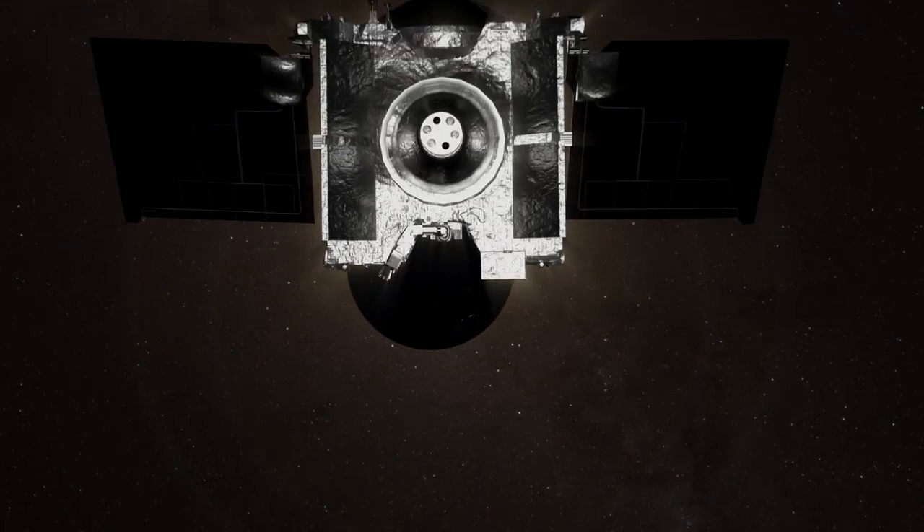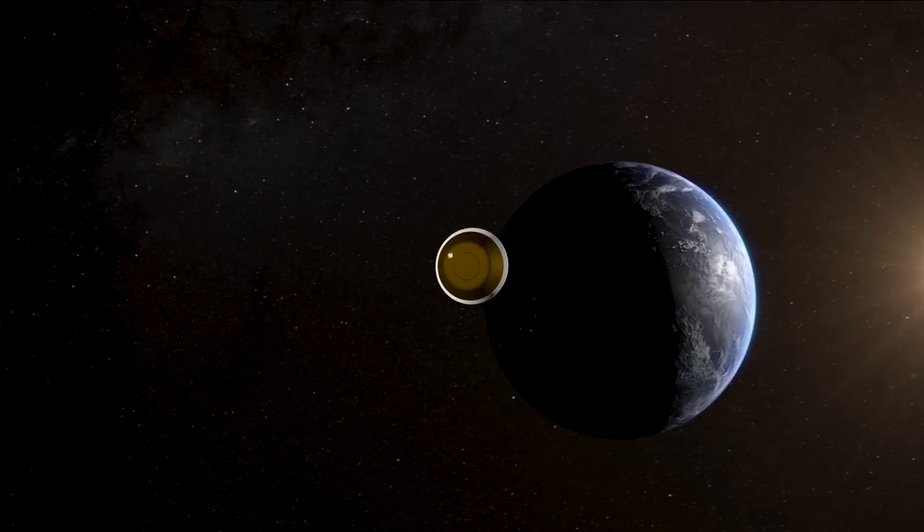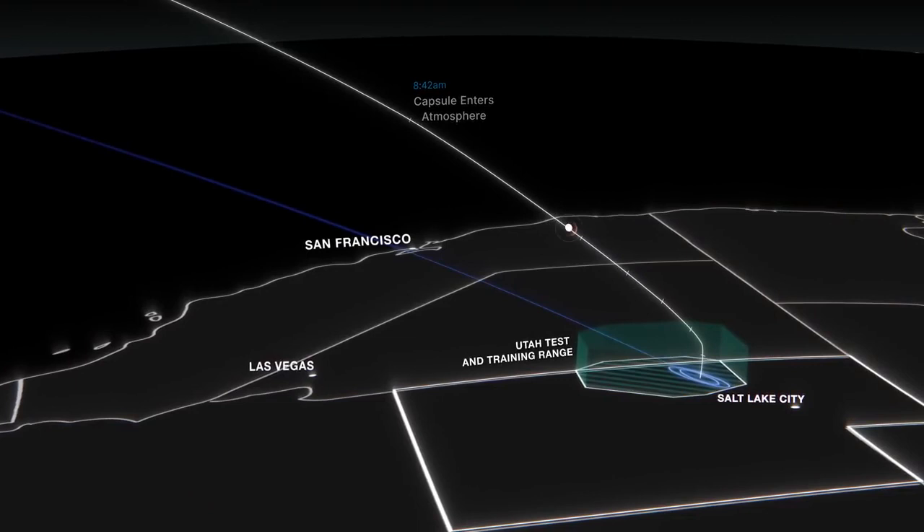It will power up and release its sample return capsule at 4:42 a.m. Mountain Time. The capsule must be jettisoned within a narrow timeframe and at just the right angle to hit its target, an area of roughly 250 square miles in Utah's West Desert. Once the capsule is away, OSIRIS-REx will fire its thrusters to avoid colliding with Earth.